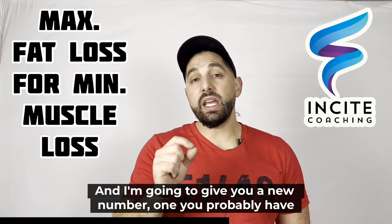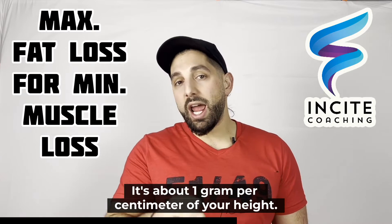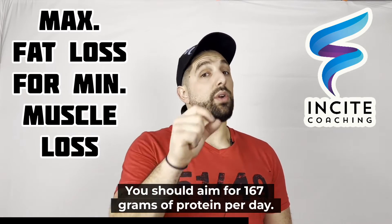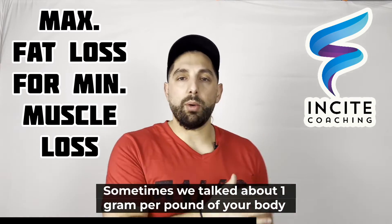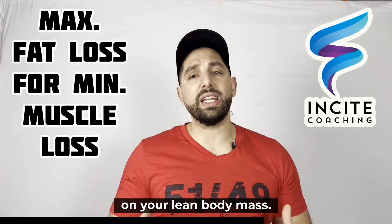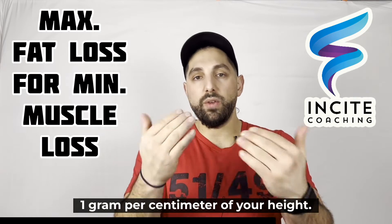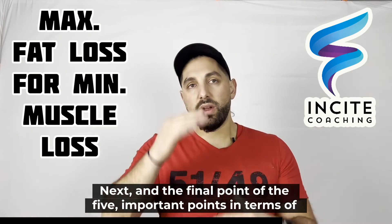Number four: you need to have sufficient protein. Here's a simple formula you may not have heard before — aim for one gram of protein per centimeter of your height. So if you're 167 centimeters tall, aim for 167 grams of protein per day. It's simpler than calculating from body weight or lean mass, and it seems to work well based on the studies.